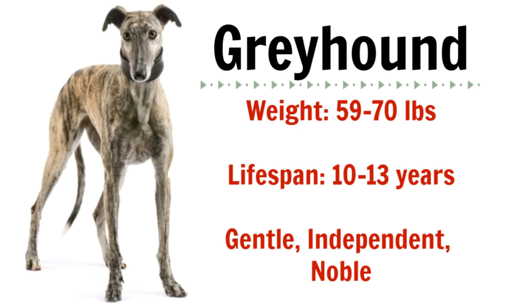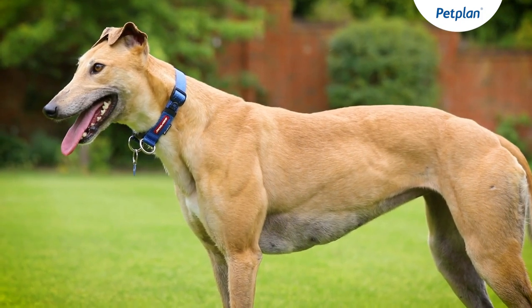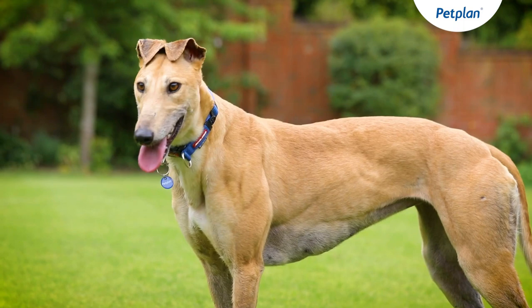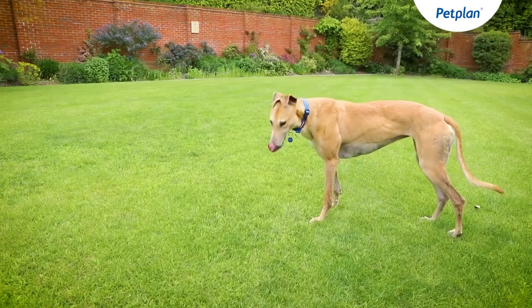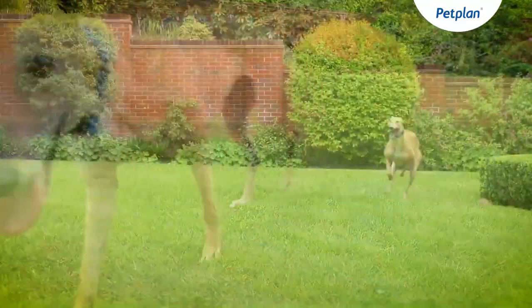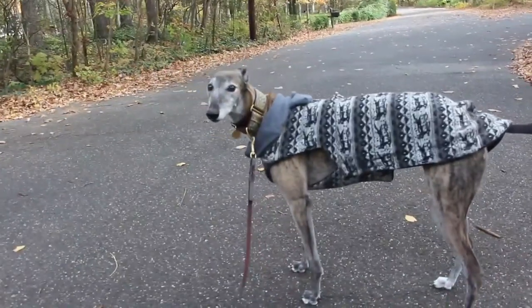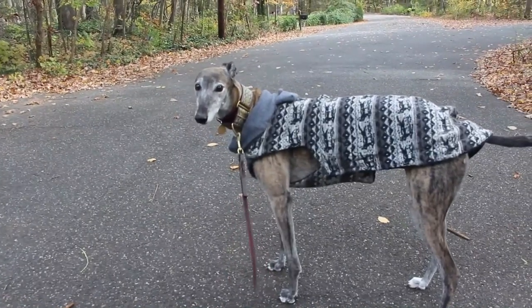The first breed we're going to talk about is the Greyhound. Greyhounds are fairly large dogs weighing in at between 59 and 70 pounds. They are the fastest canine in the world, but surprisingly make great apartment dogs because they like to sleep between 16 and 18 hours a day. Just make sure they do get regular walks and are able to sprint two to three times per week to get their exercise requirements in.